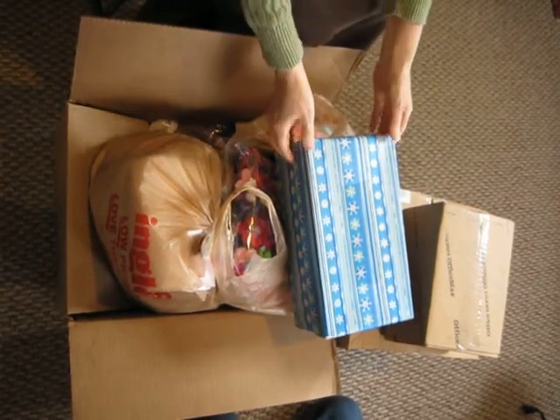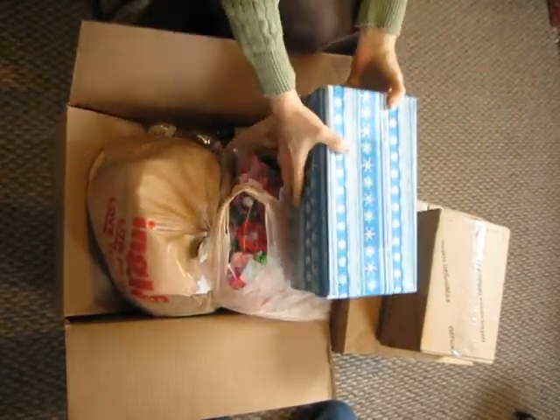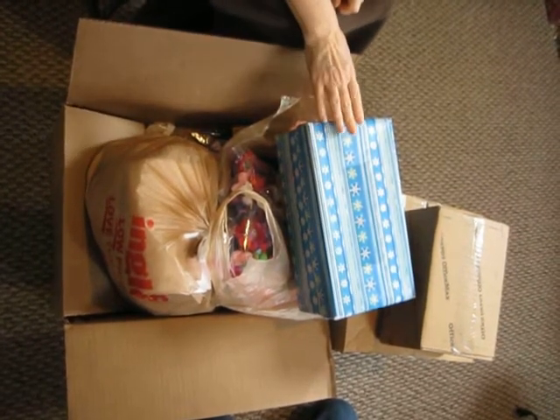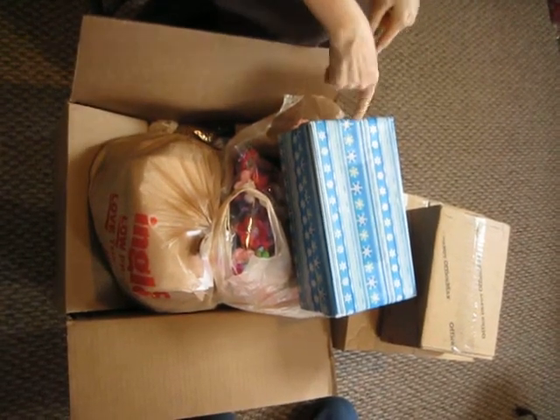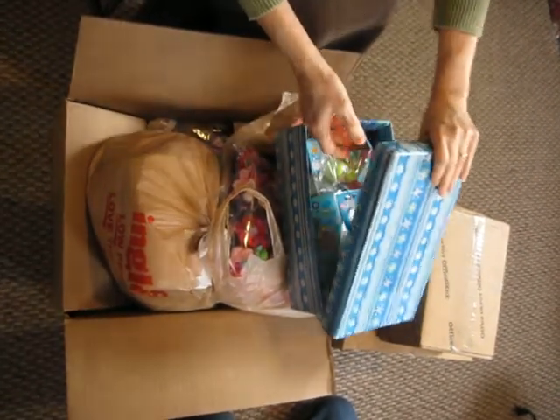Alright. It seems like every Christmas and every birthday I get a shoe box wrapped up, ready to go to a child through Operation Christmas Child. But this is not what's going to be inside it — there's always something in it for me to send in my boxes.